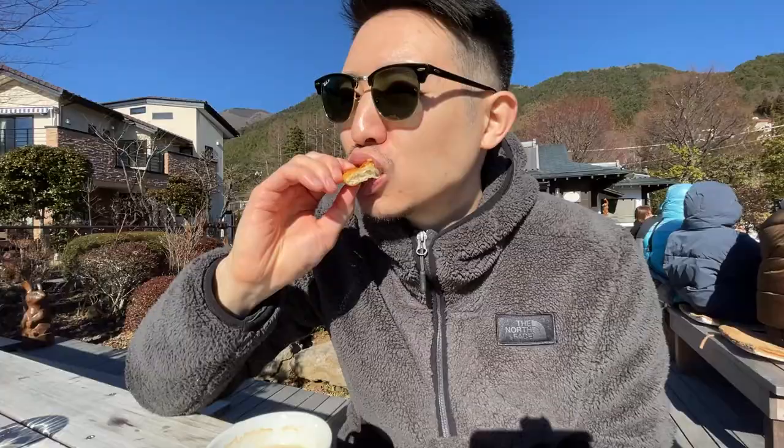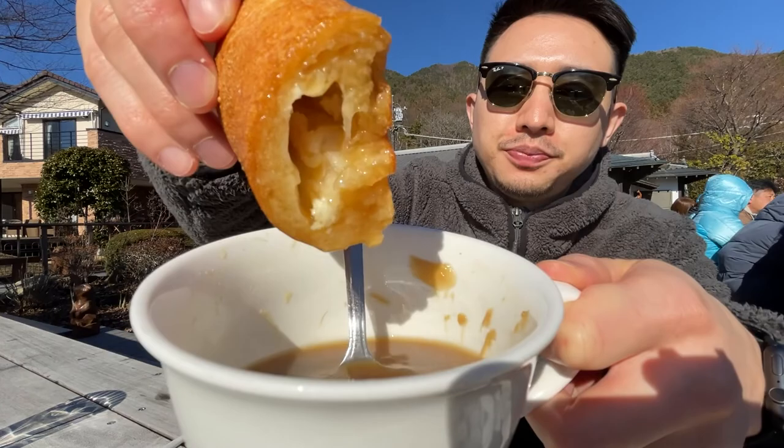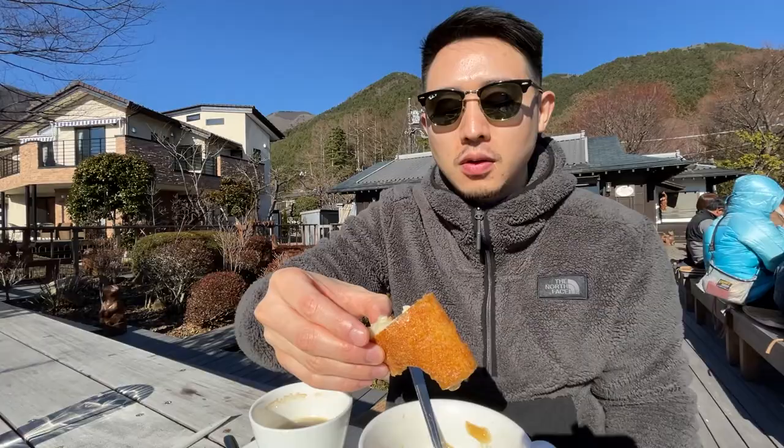I just got regular coffee — very smooth. This is the teriyaki chicken pizza. They don't overdo the teriyaki sauce, which is quite nice. Let's get this cheese bread — dip it inside the onion soup. I'd say this is a good stop.